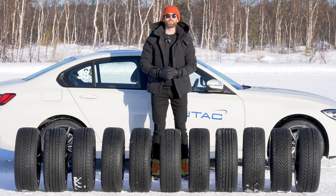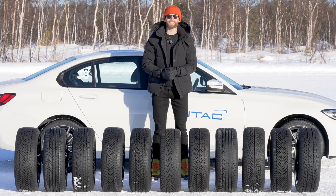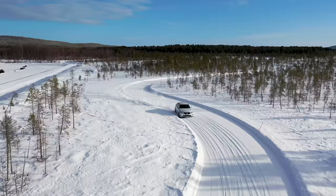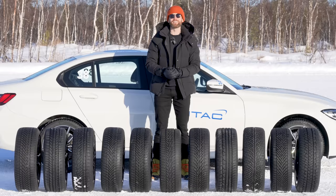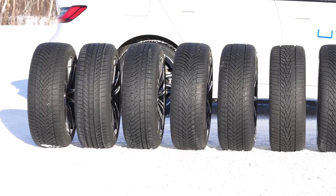This is the 2023 Tire Reviews Winter Tire Test. If you've seen any of my tire tests before, you'll know exactly what to expect. I am testing 11 of the newest and greatest ultra-high performance winter tires in a 225-45 18-inch size on a BMW 3 Series, and I'll be testing them as thoroughly as possible, including dry, wet, and snow testing. We'll also be looking at rolling resistance, comfort, and noise levels to find out exactly which of these 11 tires is best for you.